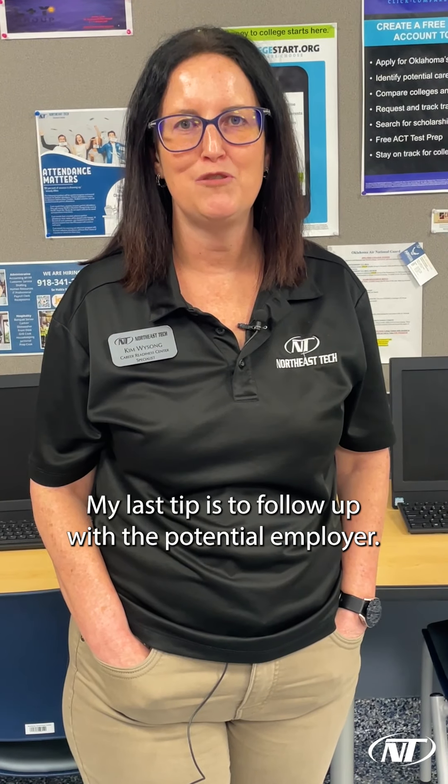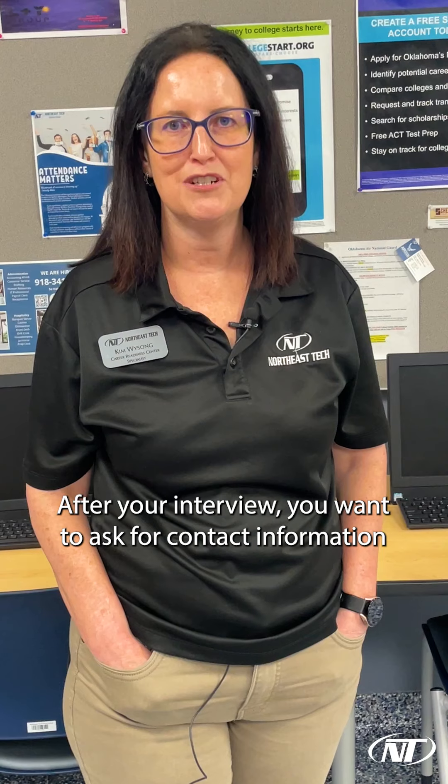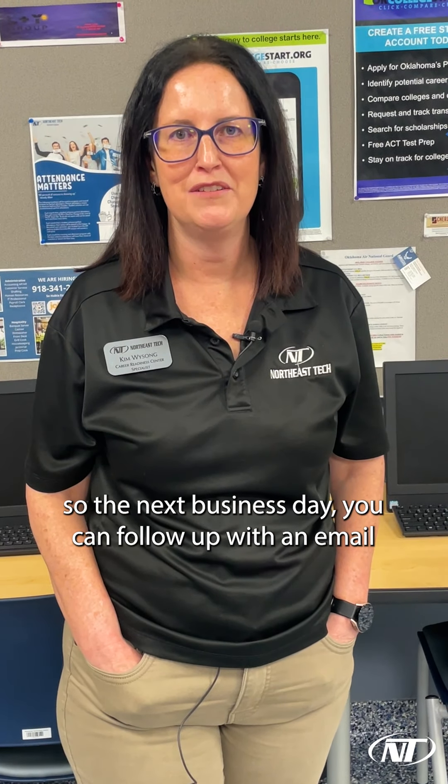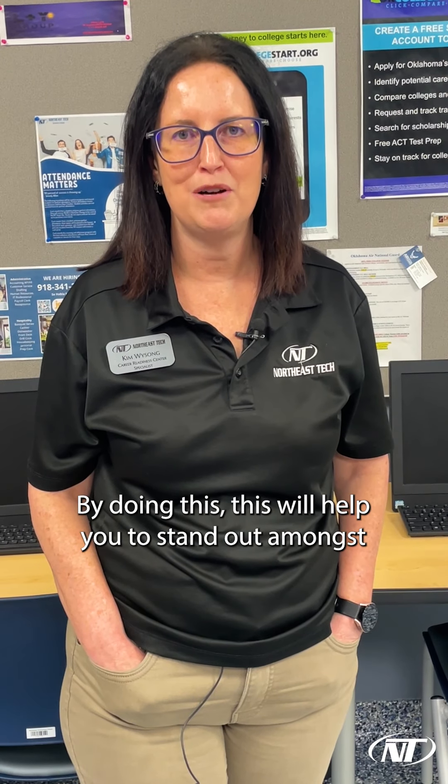My last tip is to follow up with the potential employer. After your interview, you want to ask for contact information so the next business day you can follow up with an email thanking them for their time and consideration. By doing this, this will help you to stand out amongst the potential candidates.